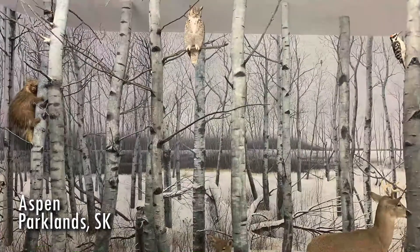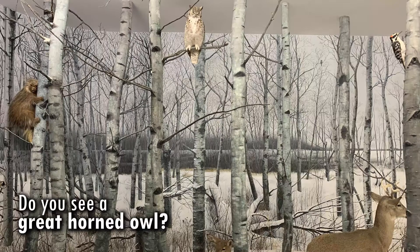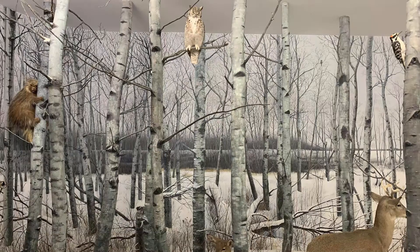I know who! Hold on, Bubs. Let's give everyone else a chance to find the owl. Do you see the owl? Oh, up there on the tree branch — it's a great horned owl!